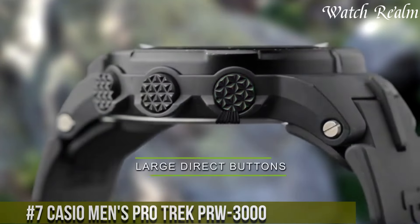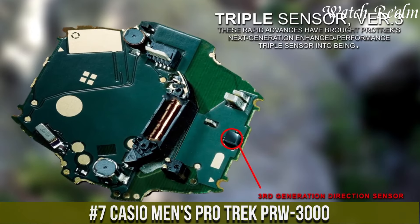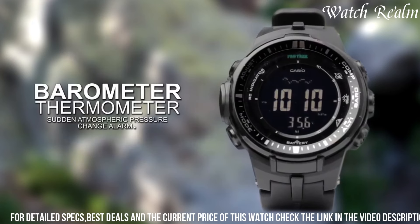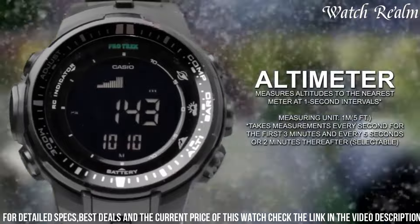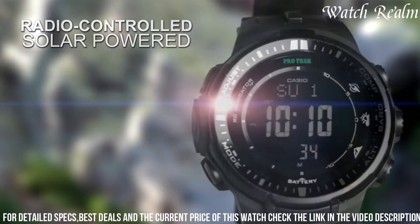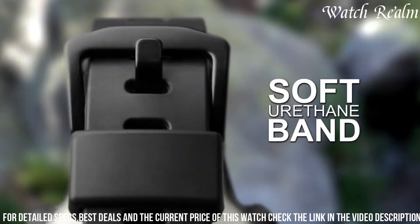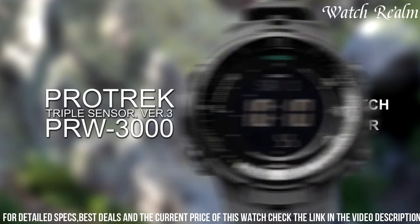Number 7. The Casio Men's Pro Trek PRW-3000 epitomizes functionality and ruggedness tailored for outdoor adventurers. Encased in durable resin with a 47mm diameter, this watch integrates a suite of features essential for exploring diverse terrains. Equipped with triple-sensor technology including a digital compass, altimeter/barometer, and thermometer, it provides accurate environmental data crucial for navigating outdoor landscapes. Its tough solar technology ensures uninterrupted operation by harnessing solar energy, while multi-band 6 atomic timekeeping guarantees precise time calibration through radio signals, with water resistance up to 100 meters.